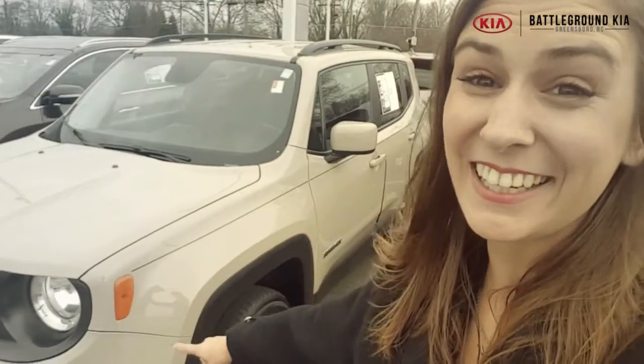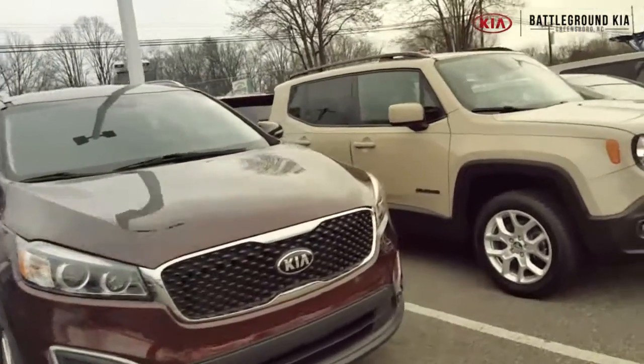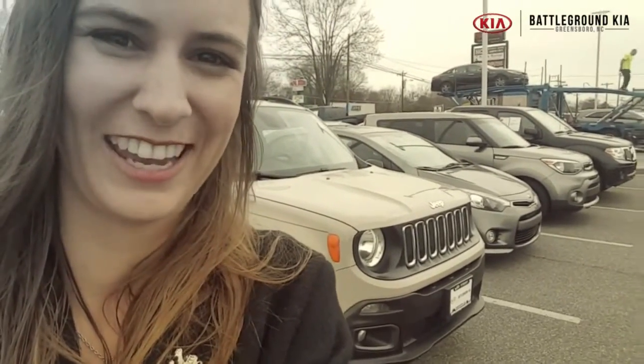Like this 2016 Jeep Renegade in the Mojave sand color. It's got just over 50,000 miles and we've got a great price on it over at Battleground Kia.